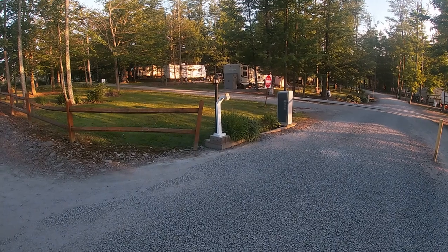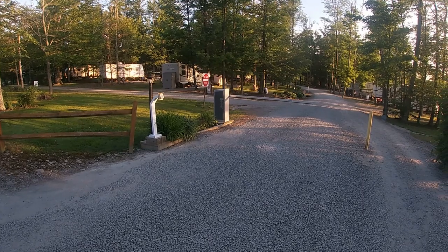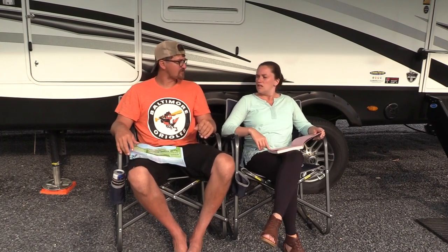This is a gated campground. When you check in you get an access card to go any further. If you want visitors, it's five dollars a day or ten dollars if they plan on staying overnight with you.